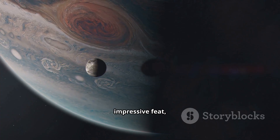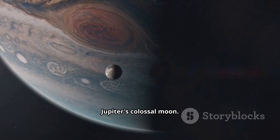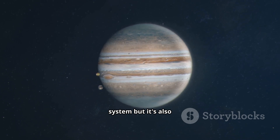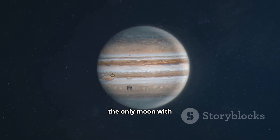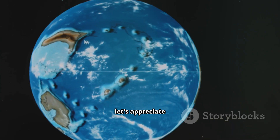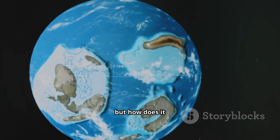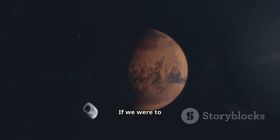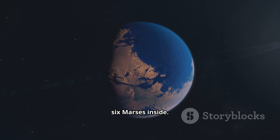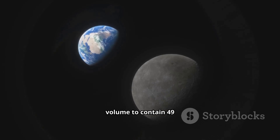For another impressive feat, Venus is large enough to contain Ganymede, Jupiter's colossal moon. Ganymede is not only the largest moon in our solar system, but it's also bigger than the planet Mercury and the only moon with its own magnetic field. Speaking of our home, let's appreciate Earth's scale. We've used it as our benchmark, but how does it measure up? If we were to hypothetically fill our planet, we could fit over six Marses inside. And as for our own moon, Earth has enough volume to contain 49 of them.